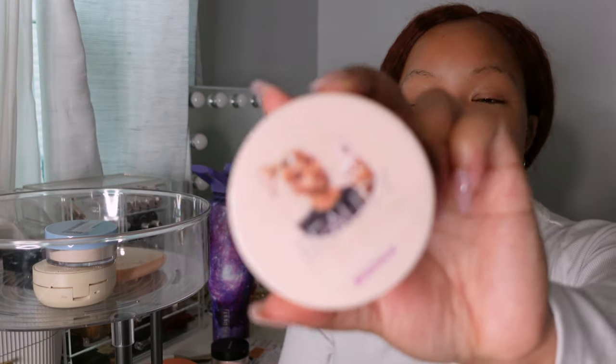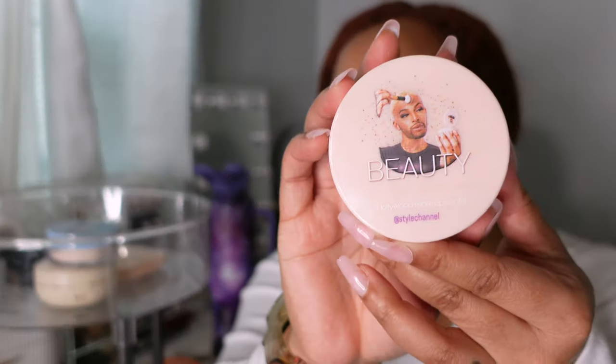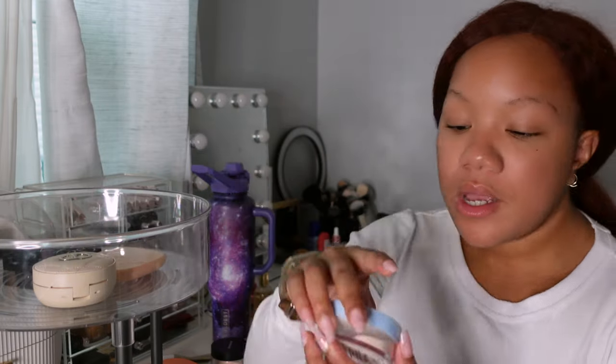This one is from a guy on Instagram who has his own waterproof makeup products — I wanted to try it, but this just isn't a good shade for under my eyes. It's the loose powder in shade number six. The packaging is absolutely top tier and I love it so much, but the shade just doesn't work for my under eyes.